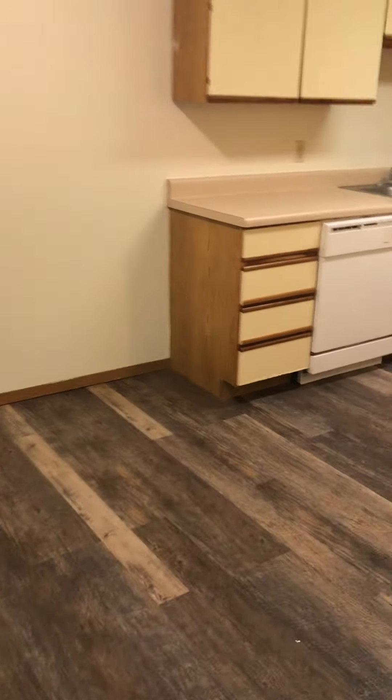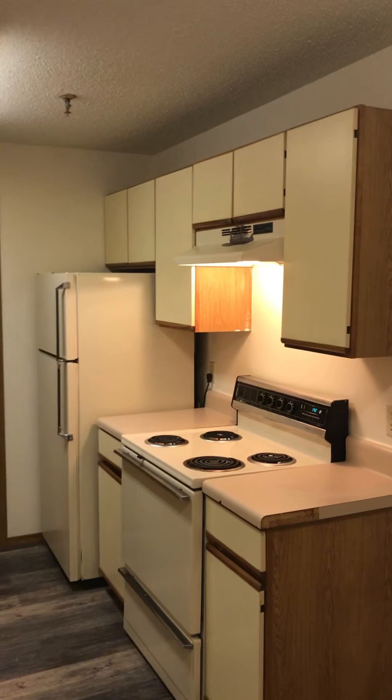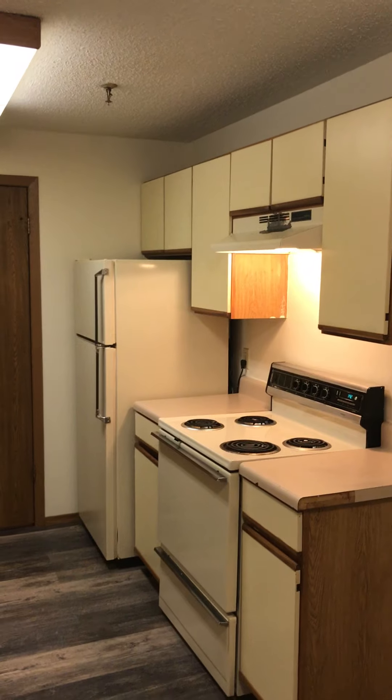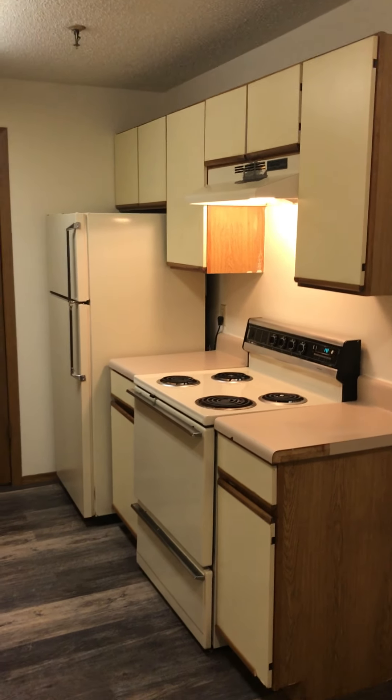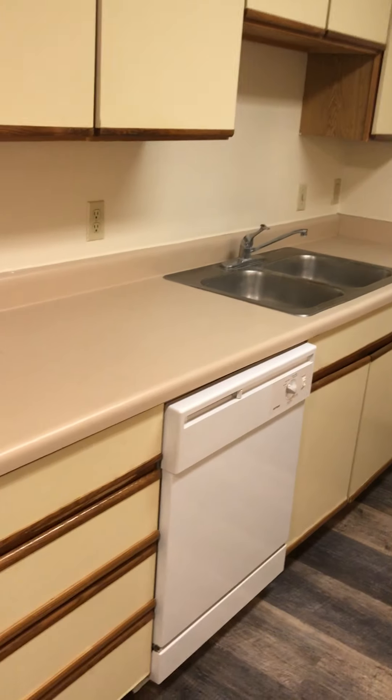Let's walk over to the adjacent dining area — good size room for a nice table. And right here we have the kitchen with an exhaust fan, stove, fridge, and a dishwasher, of course.